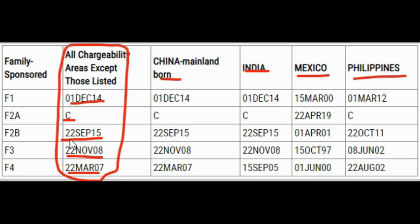For example, if a cutoff date is September 22nd, 2015, and your priority date is August 1st, 2015, then your case is current and you'll get a notification from NVC. For China Mainland Born: F1 is current, F2A is current, F2B, F3, and F4 each have their dates. From India: F1 has its cutoff, F2A is current, F2B, F3 each have a date, and F4 has its cutoff date.